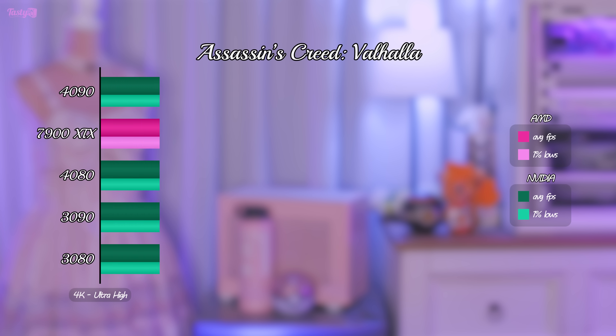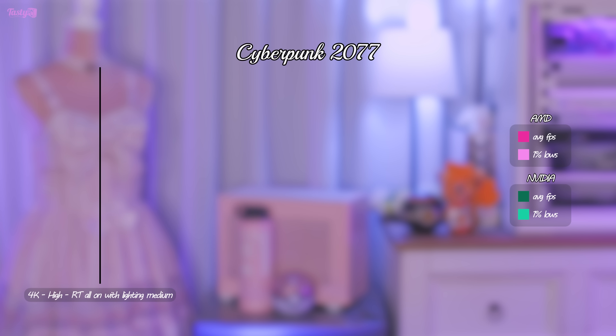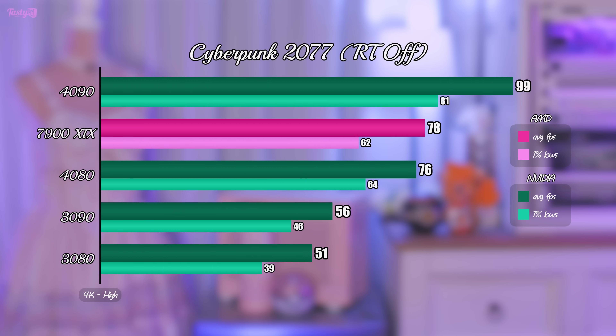In Assassin's Creed Valhalla, the 7900 XTX manages a narrow but very much needed victory over the RTX 4080, and we're starting to see a bit of back and forth, with two benchmarks going to the 7900 XTX and two going to the 4080. Next is Cyberpunk 2077 with ray tracing on — a game where you'd normally use DLSS or FSR to upscale to 4K, but these are native 4K results. The 7900 XTX doesn't even manage to beat the RTX 3090, a card from two years ago. Testing Cyberpunk with ray tracing off, the 7900 XTX does manage to trade blows with the RTX 4080, highlighting clearly where AMD's strengths and weaknesses lie.